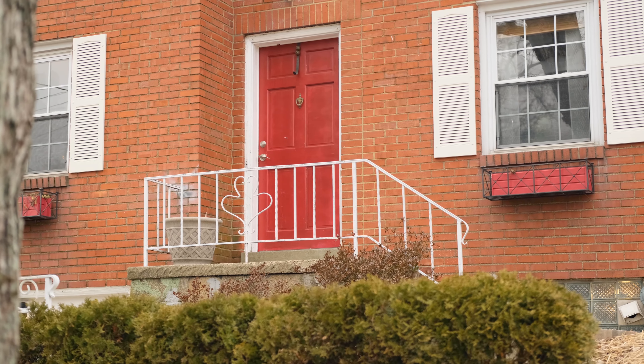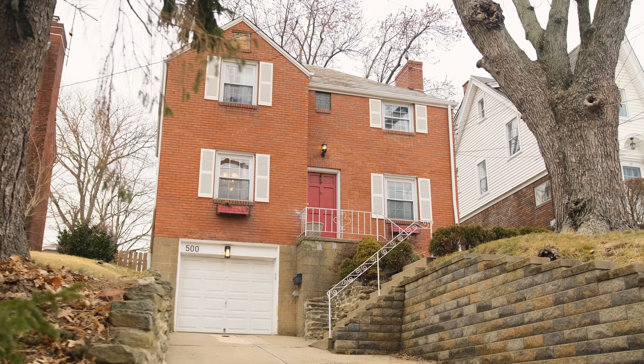On the exterior, you'll find a beautiful brick facade and slate roof. You're also going to enjoy the convenience of a fully fenced yard, perfect for the pups and kiddos.